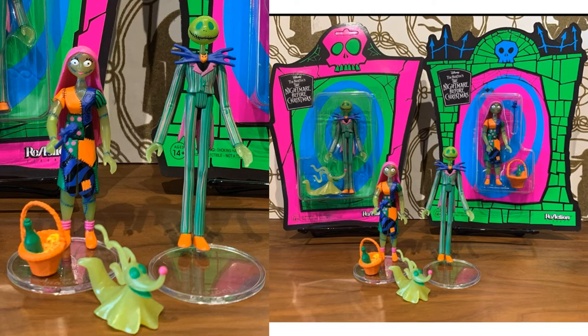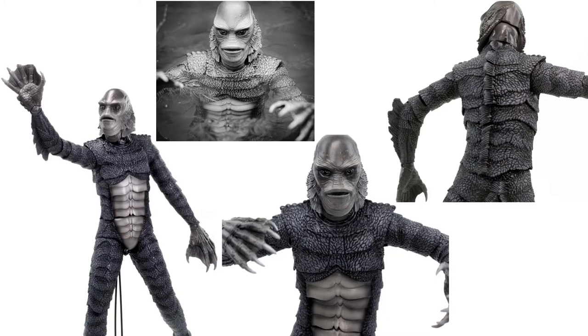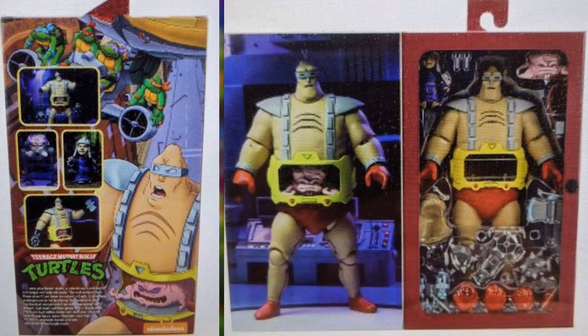From Super Seven, a Reaction figure of Nightmare Before Christmas. From Mondo, here are more pictures of the black-and-white Creature from the Black Lagoon one-sixth scale figure in hand — really cool. And for the first time we've seen the Krang in his packaging, found at Targets when you scan the barcode — though Krang has now been pushed to 2021 for release.